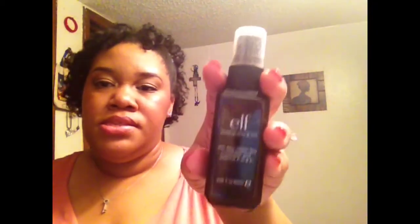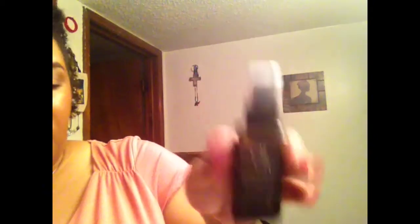The final face product is my ELF Makeup Mist and Set, which has been in my weekly favorites before. I just spritz this all over my face before I leave and it sets everything — my makeup usually lasts all day.